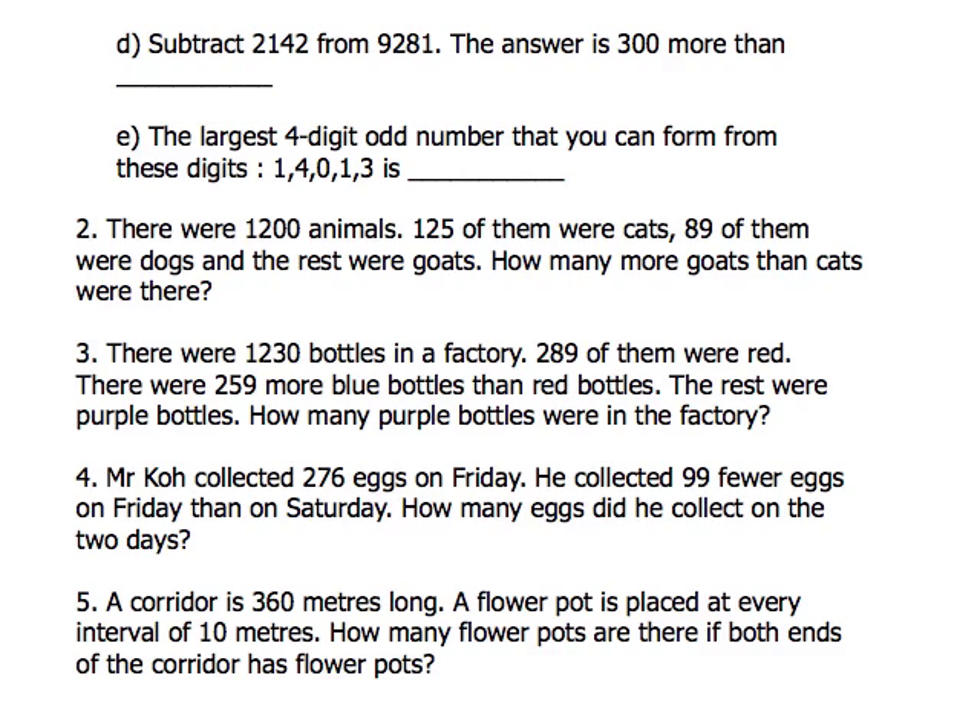It says that Mr. Koh collected 276 eggs on Friday. So there are a lot of eggs he collected on Friday. Now, he collected 99 fewer. What does fewer mean? Fewer means less. He collected 99 fewer eggs on Friday than on Saturday. This is going to get a little bit confusing — I'm going to try to explain it as best as I can. How many eggs did he collect on the two days?